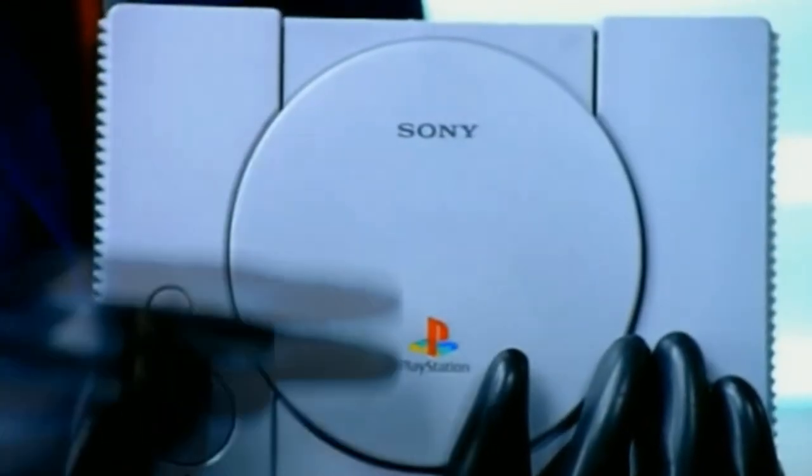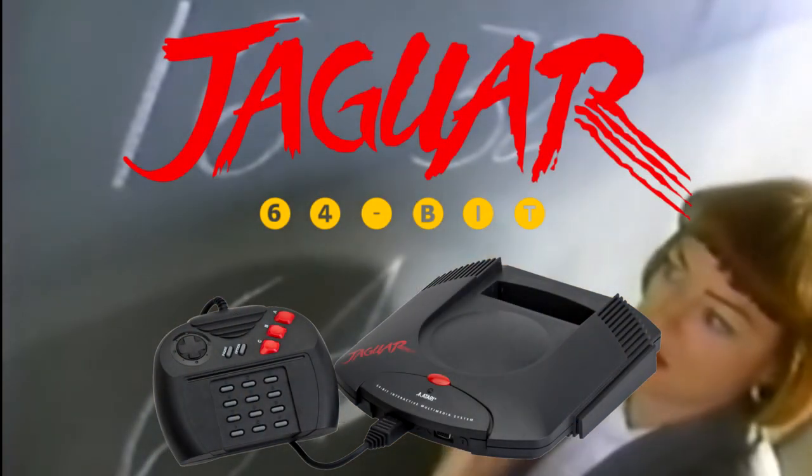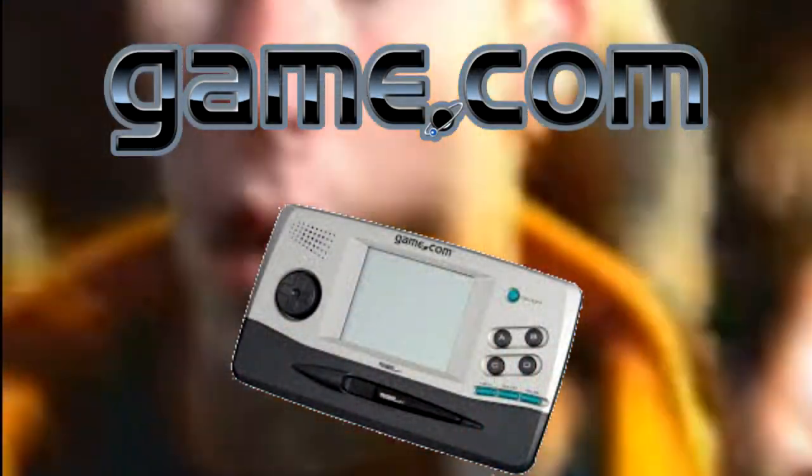Some consoles, however, have not been so lucky. There are some which, personally, I don't think deserve their bad reputation, and then there are those that kinda do. But forget all those — I think I have found the worst console ever made.